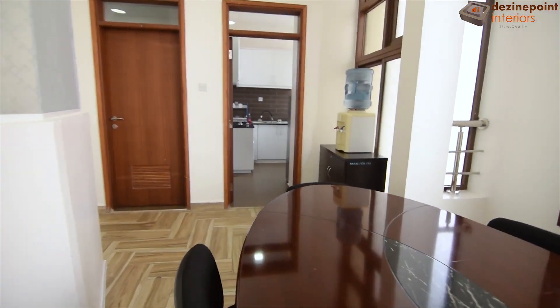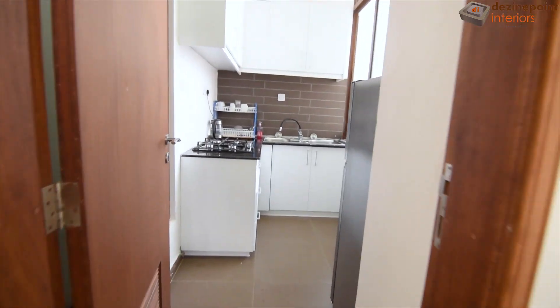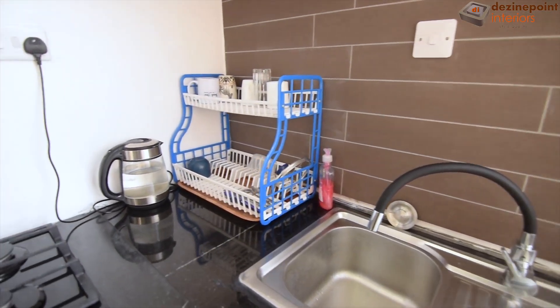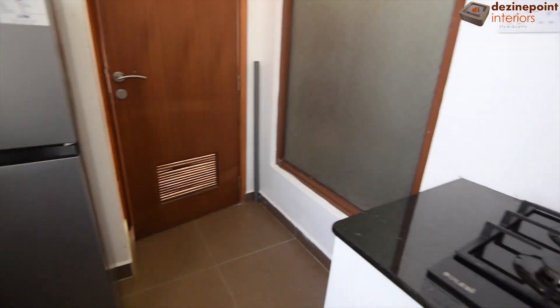Adjacent to the dining area is the mini kitchen, an ideal addition to this office space. It includes storage cabinets and drawers for utensils and cutlery, a modern sink, an inbuilt hob, and a fridge, providing all the essentials for a functional office kitchen.